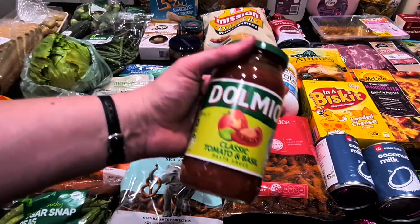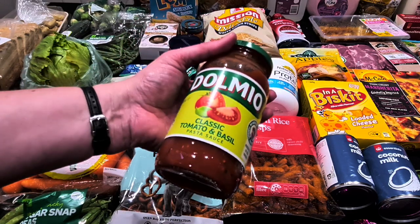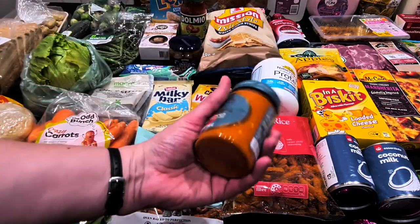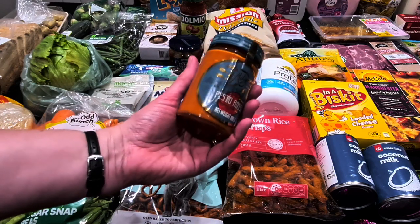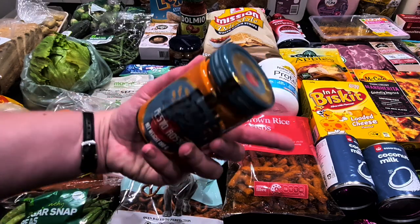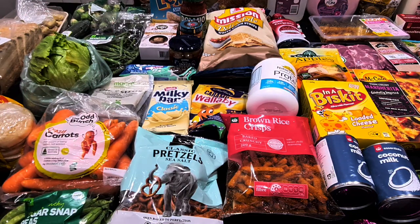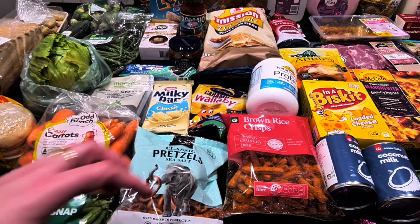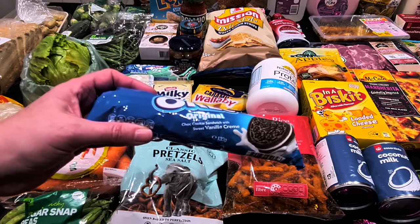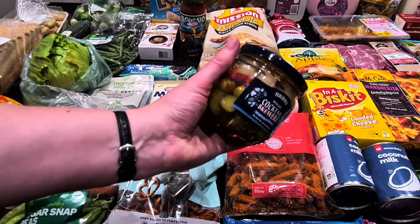I got Dolmio classic tomato sauce at $2.50 in case we do something tomato-based. Also, if we do cheesy spaghetti, I've got tomato pesto on special for $3.60 — you just stir it through cooked pasta with some shredded cheese and parmesan for an instant quick tea. The Oreos were on special this week — the double-stuffed originals were half-priced at $1.25, so I got two different varieties.